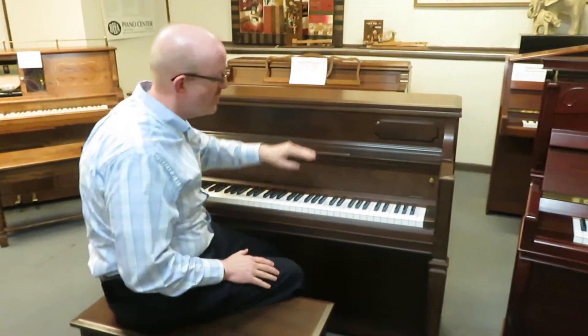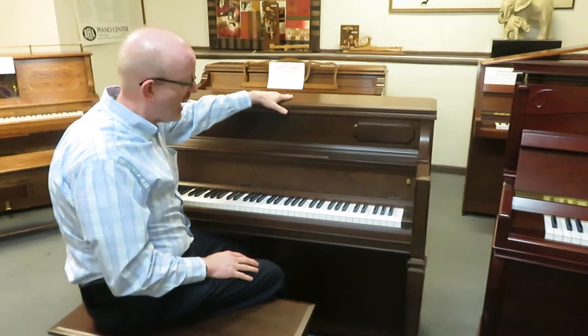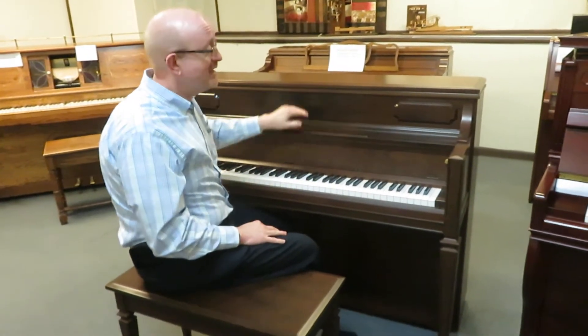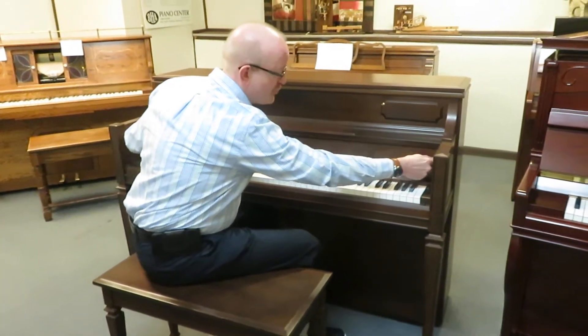I hope you enjoyed the little piece we played to really showcase this wonderful piano. This is a Kawai, a 42-inch high upright piano. This one was made in Japan and it is really a fantastic instrument. Beautiful cabinet on here — this is what we would call a dark brown cherry wood.